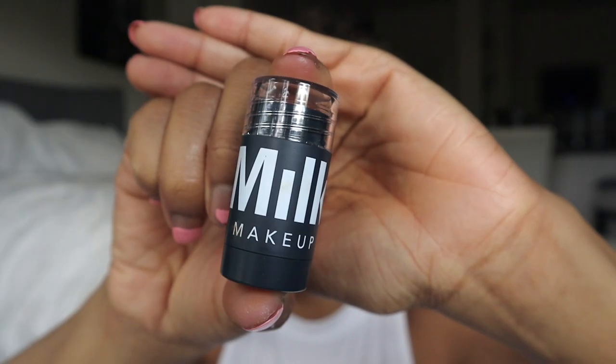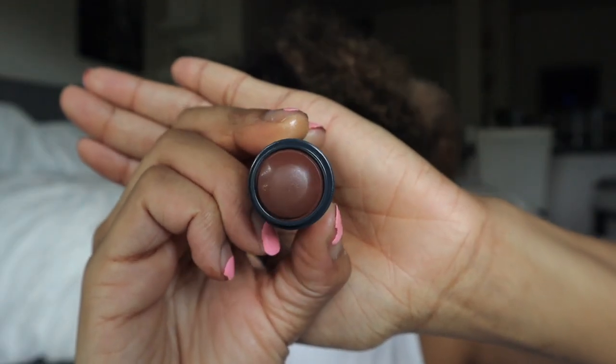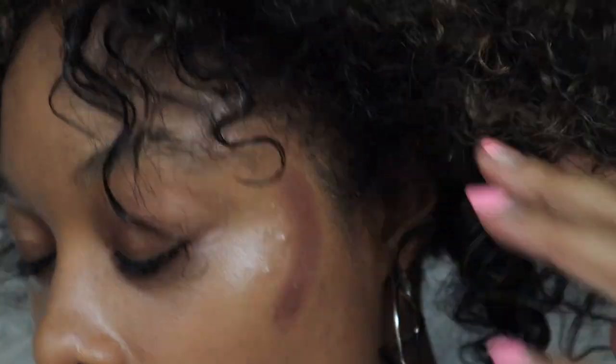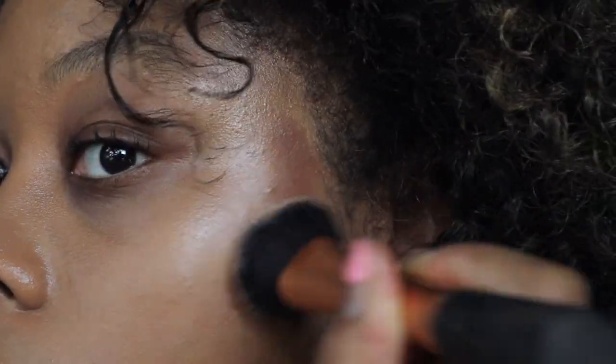This is gorgeous. Next I'm going to use the new Milk Makeup Sculpt Stick in the shade Simmer. I think this is different from their original ones — those were bronzing sticks, which I was never able to use because they weren't dark enough. I'm glad they came out with four more shades in cooler tones specifically for sculpting. Oh yeah, she's about to sculpt me out! I'm going to use a brush.